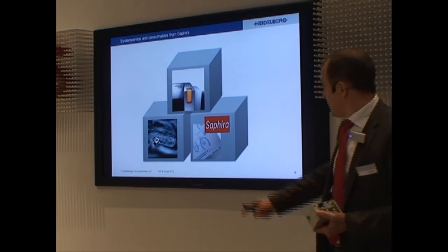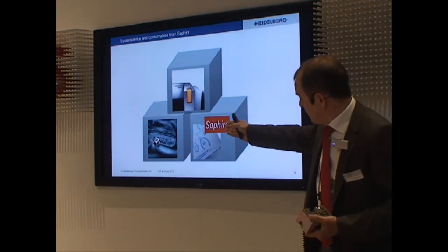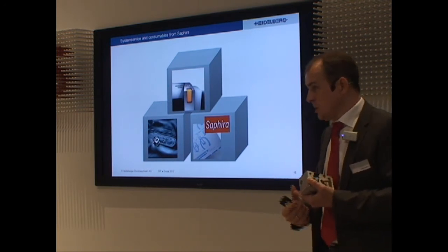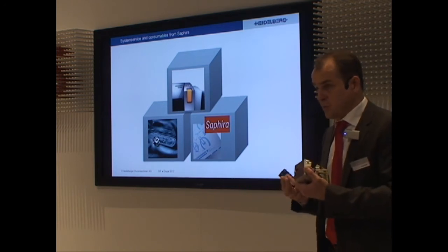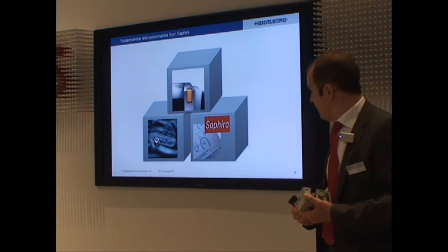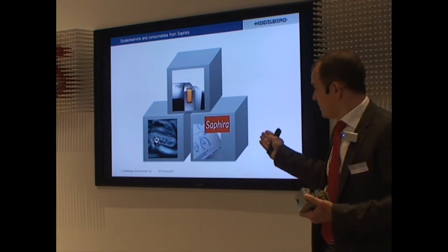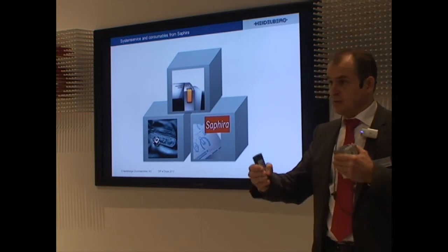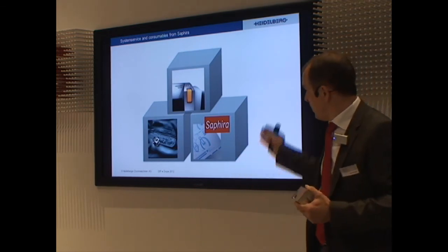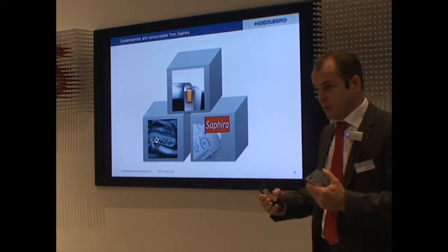With every Supra Setter, we offer three elements. There is the machine itself, our system service — which we recommend because we have experts with remote access to the machine and can see what's wrong before we even go to the customer — and our Supra chemicals, plates, and everything around it. These are all qualified and tested for the Supra Setter so you always have the best-fitting parts. I recommend looking not just at the CTP machine but at all the surroundings which come with it.